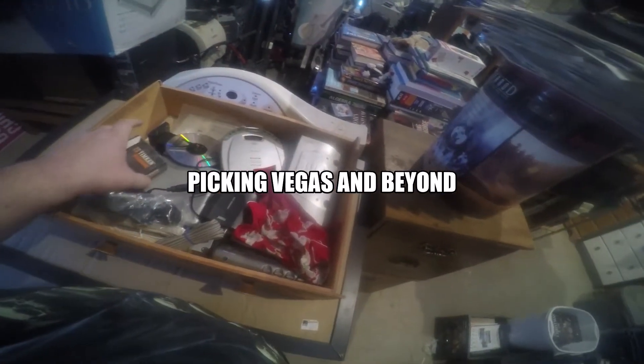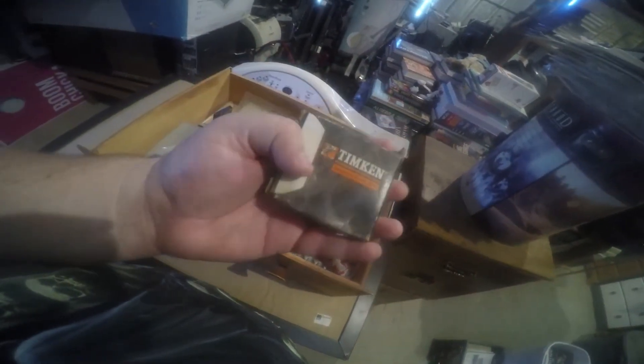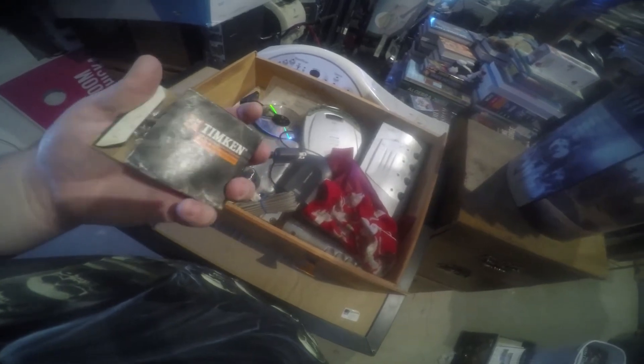Vegas and Beyond back with another one. I'm going to show what's in another storage drawer.